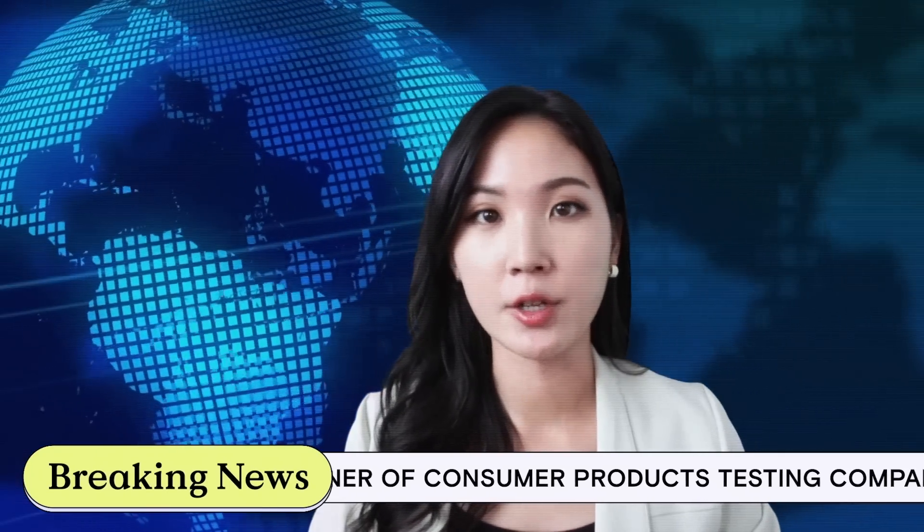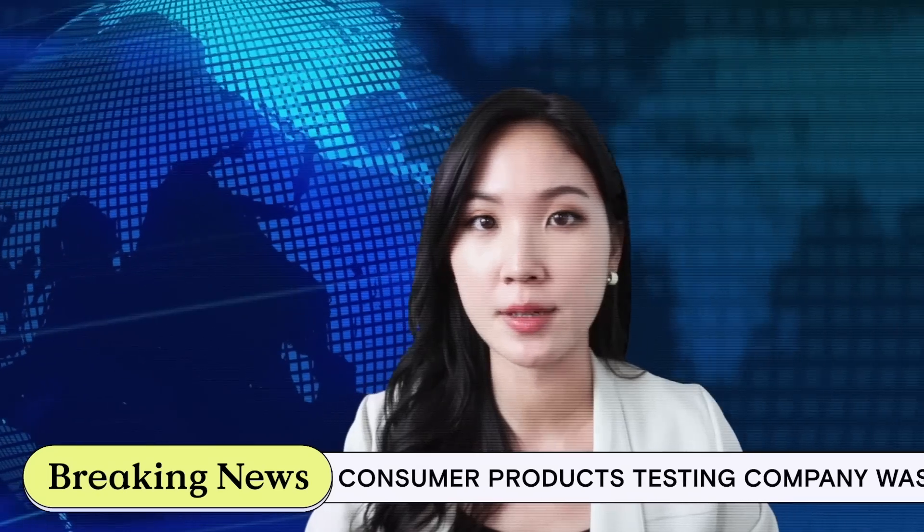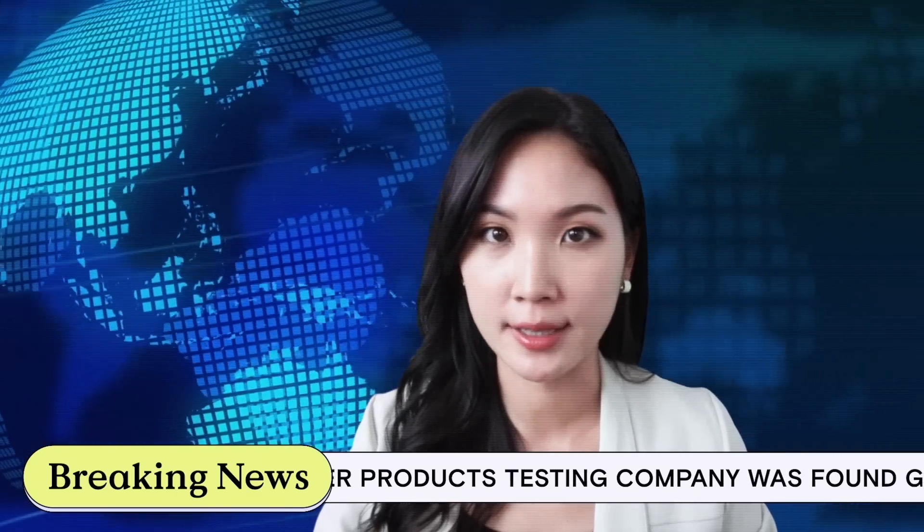We're getting breaking news, everyone. An owner of a consumer testing company has been found guilty of a $46 million fraud scheme by fabricating SPF testing results for the past 30 years. Our investigator, Leah Yu, has the latest.